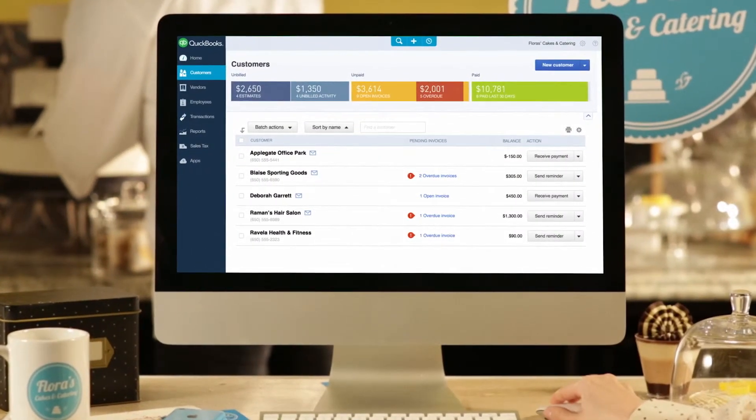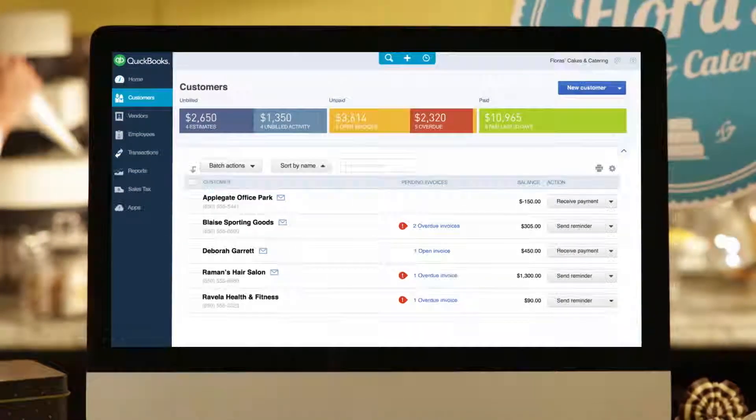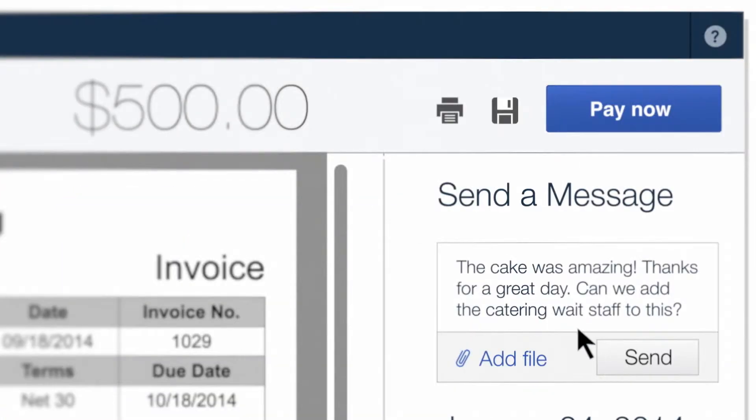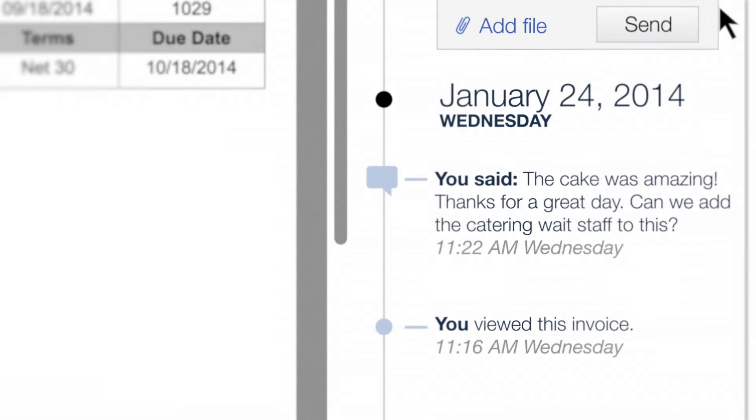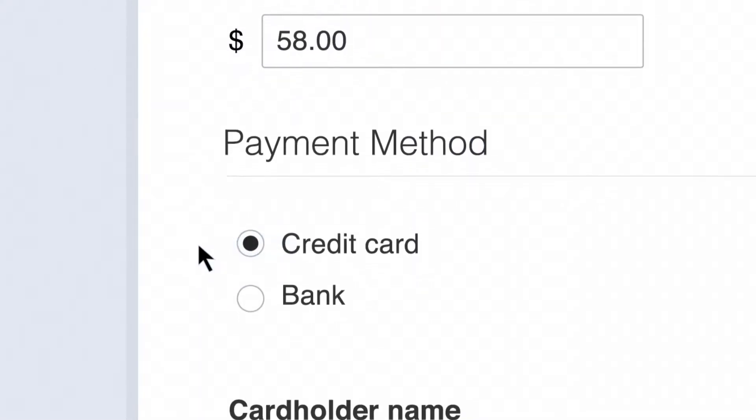Money coming into your business is a beautiful thing and essential for your business. With the all-new QuickBooks, you can get paid two times faster. Chat with customers about invoice details and let them instantly pay you with credit cards or bank transfers.